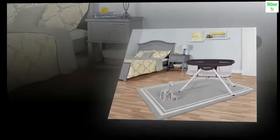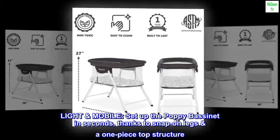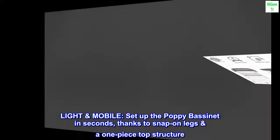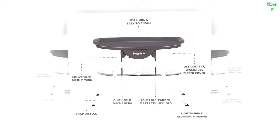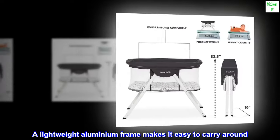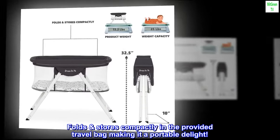Polyester. Imported. Light mobile. Set up the Poppy bassinet in seconds, thanks to snap-on legs and a one-piece top structure. A lightweight aluminum frame makes it easy to carry around. It folds and stores compactly in the provided travel bag, making it a portable delight.